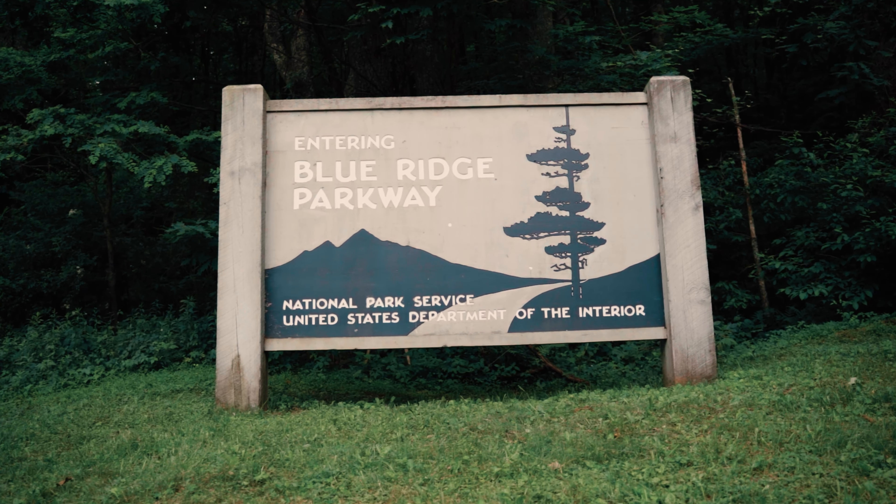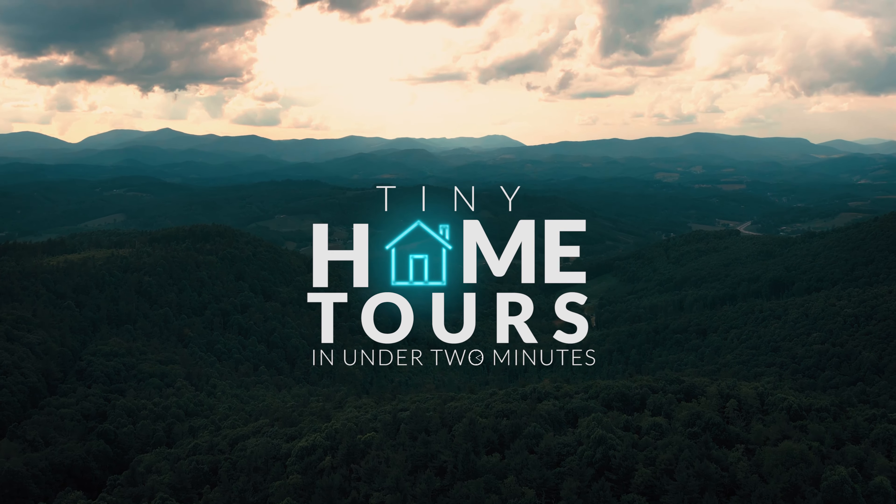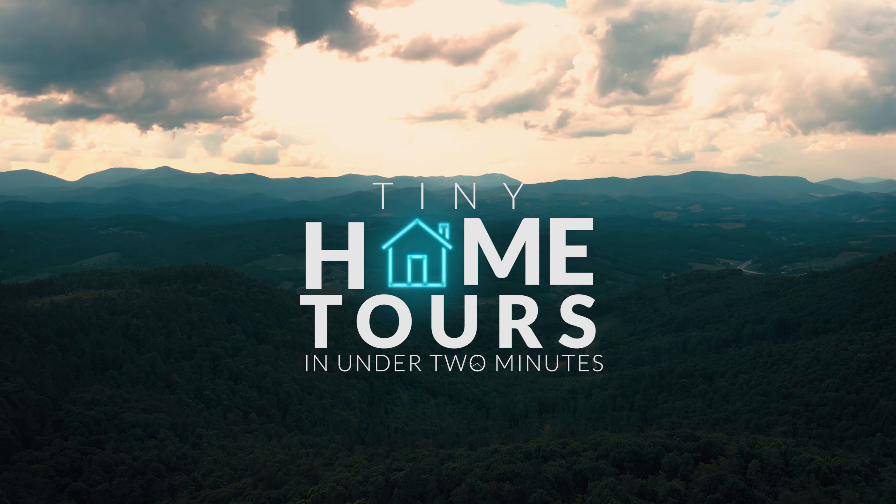I'm Jonathan Andrews with Boss Rooms here at the beautiful Blue Ridge Parkway, excited to bring you a tiny home tour in under two minutes. In this series, we're going to be touring tiny homes and small spaces from the state of North Carolina and beyond. Our first stop brings us to the Hawthorne Skyloft right here in North Carolina.